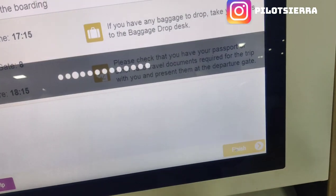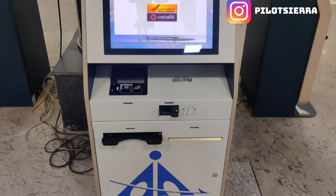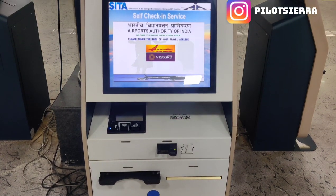At the check-in counter, they checked my boarding pass along with my ID. Then they printed my baggage tag, stuck it onto my baggage, and asked me to move ahead.